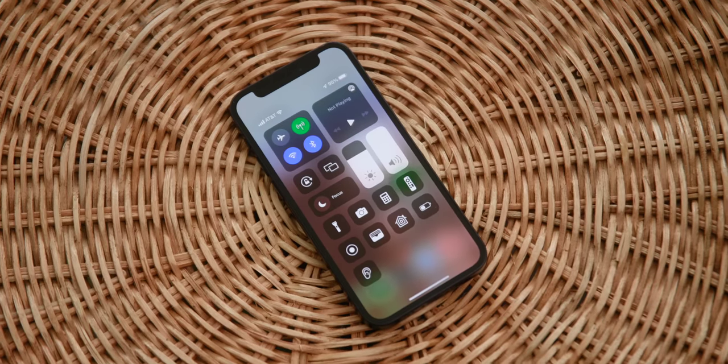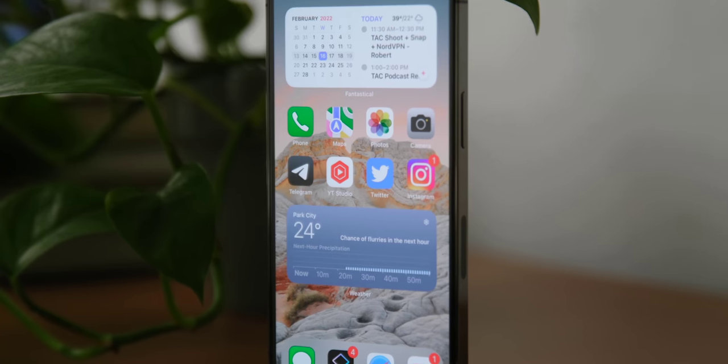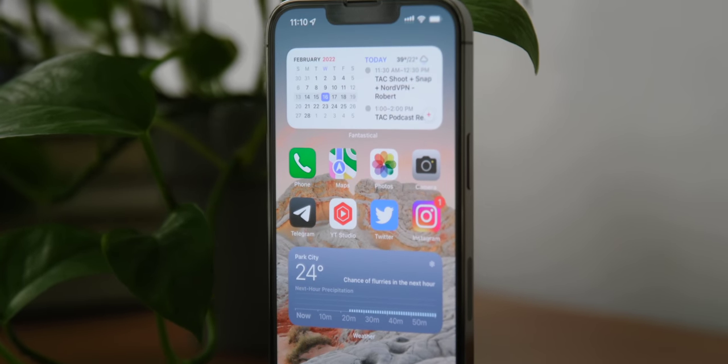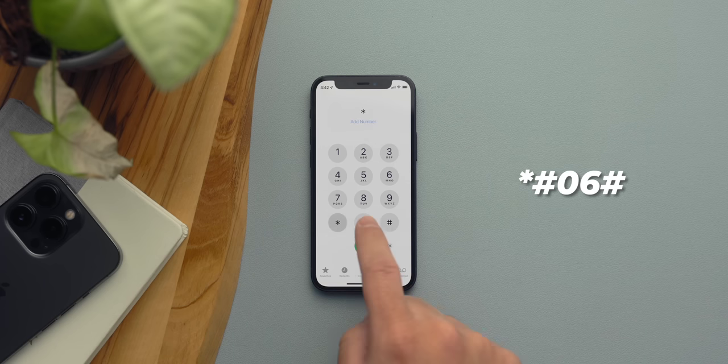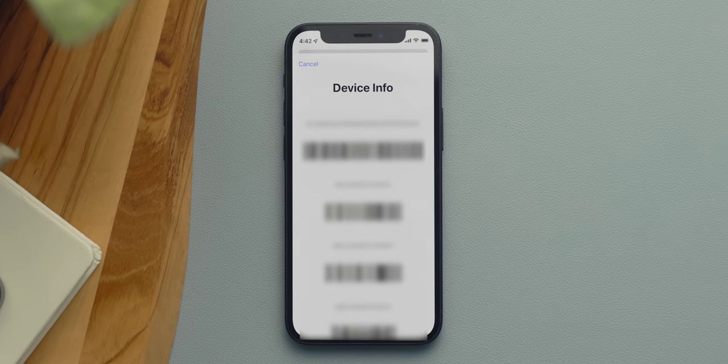Your phone has a special code — like a social security number — called an IMEI. When you're selling your phone, it's important to know what this is. The easiest way to find it, if you don't have the box lying around, is to dial star hashtag 06 hashtag. This brings up all the codes associated with your device. It's important because it helps prevent theft and fraud — services like Swappa ask for your IMEI to verify the phone is actually yours.